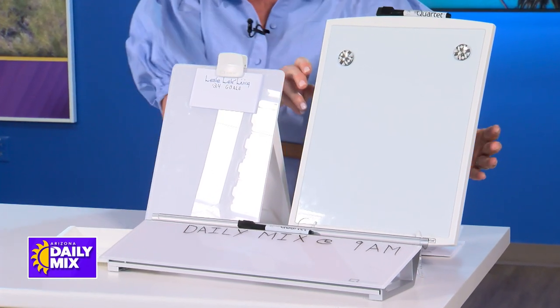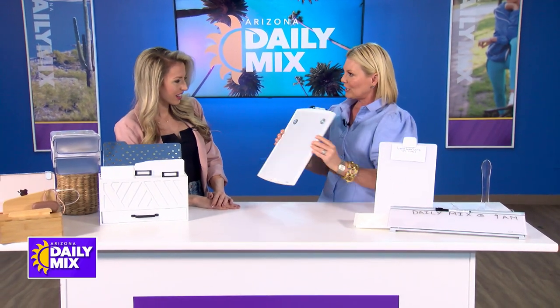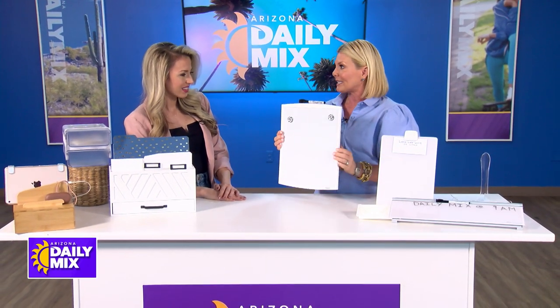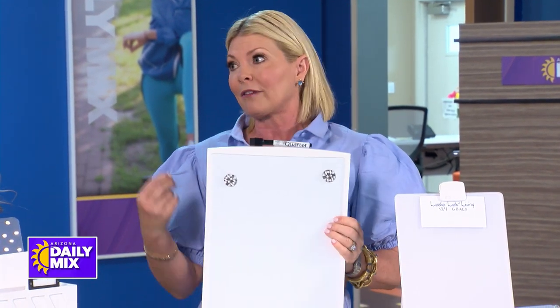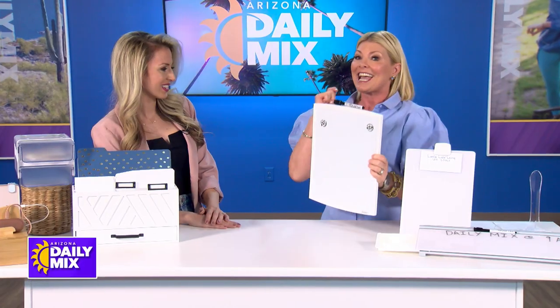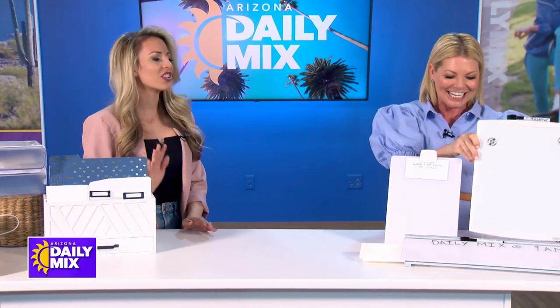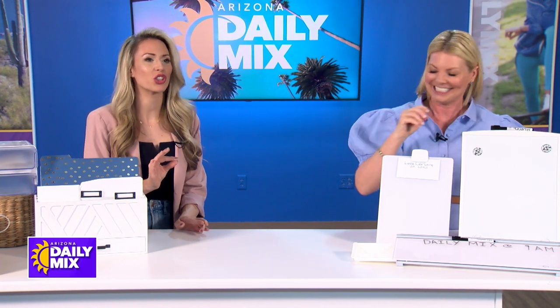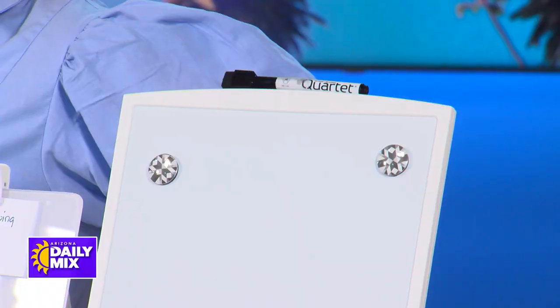So we're going to start with this white frame magnetic dry erase board. It's self-adhesive, so you can hang it up or put it against your desk wall. It allows you to keep track of your to-dos and your goals, then wipe them clean when they're done and start over again. There's nothing better than feeling like you can erase something off the board because you've got it done.